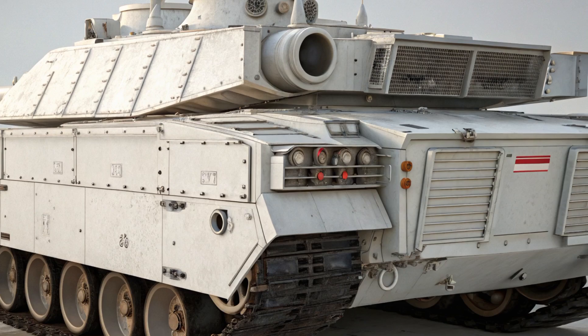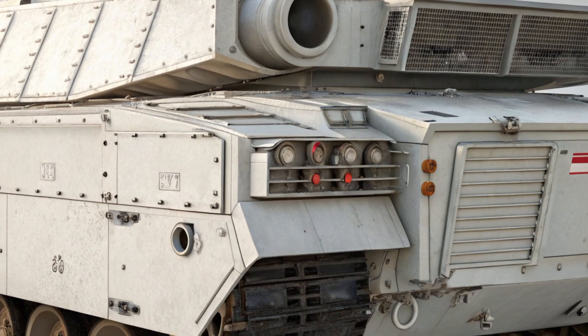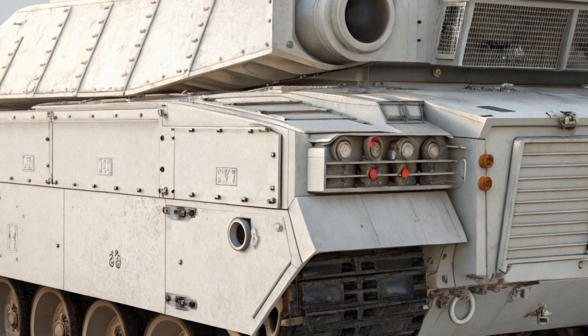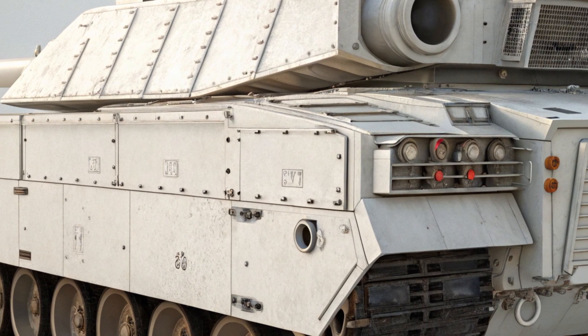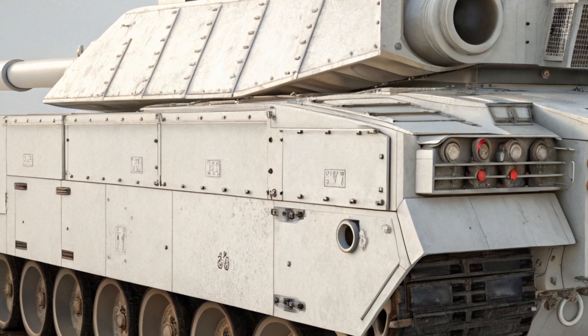allowing it to work alongside UAVs for reconnaissance and target designation, giving it an edge in network-centric warfare. In terms of design philosophy, the T-14 moves away from the Cold War doctrine of quantity over quality; instead it embodies a